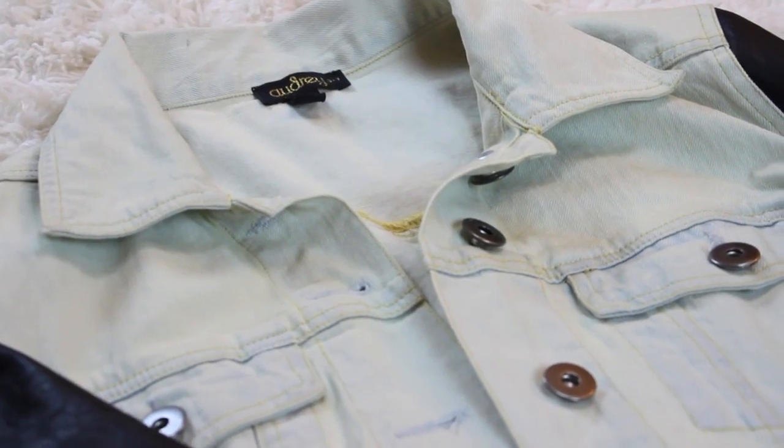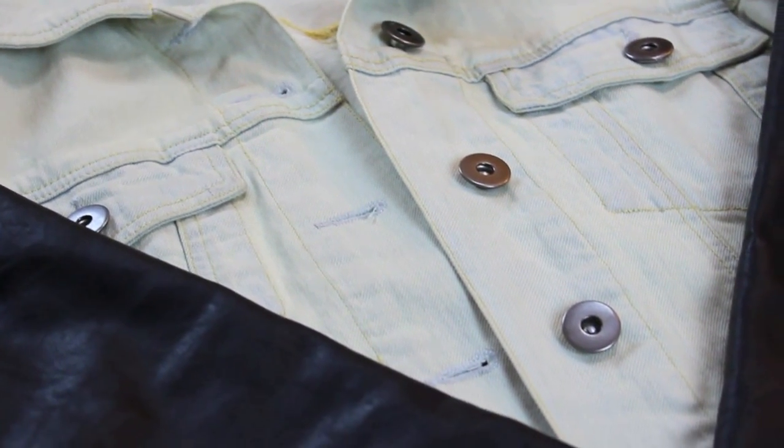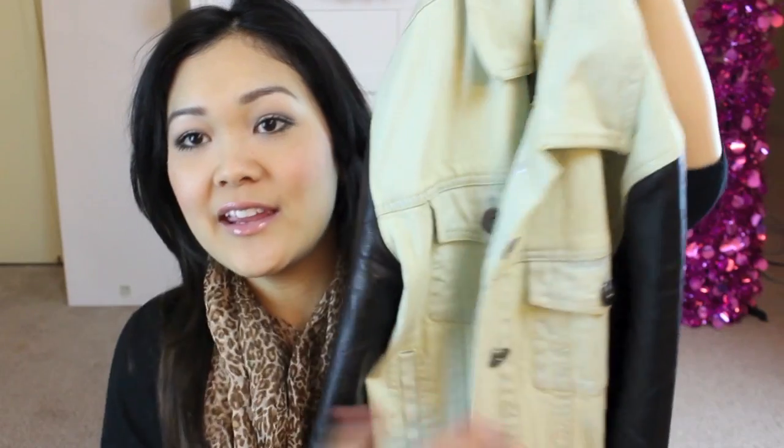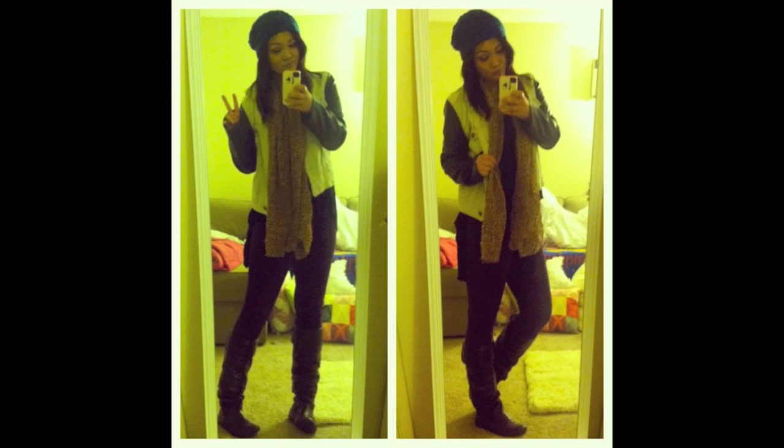My fashion favorite for the month of December has been my denim and pleather jacket that I got from shopcivilized.com. It has denim right here and then pleather sleeves and this thing is just so comfortable. It's so edgy and cool looking and I wear it all the time. If you watch my vlogs you see it all the time, and if you follow me on Instagram I've been posting pictures wearing this jacket quite a lot. It's definitely my favorite.